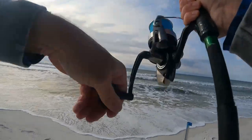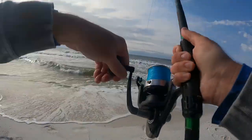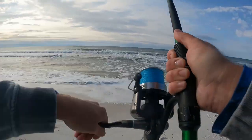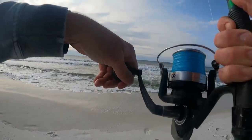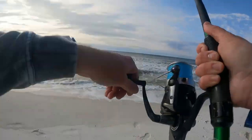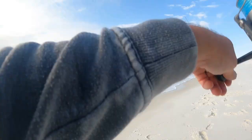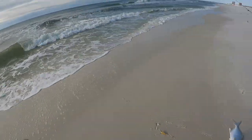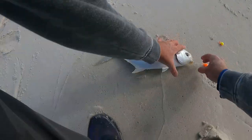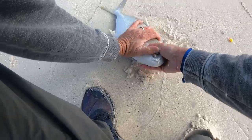Pompano number three already — this is gonna be the Frisky Fins rig. I am in these pompano and can't get my bait back out quick enough. I've never been catching fish this fast — fish aren't even in the bucket. Pompano number three — oh my gosh, he's a hoss! Tank, tank, tank! Frisky Fins rig — tank pompano!